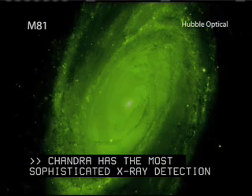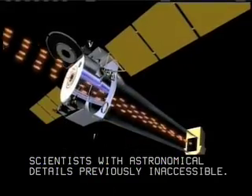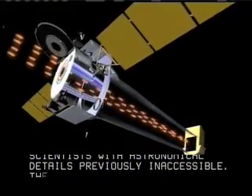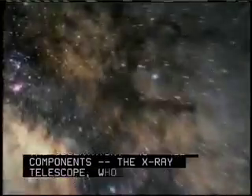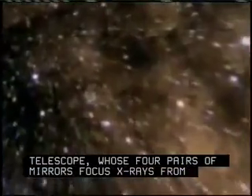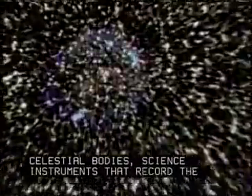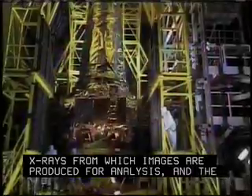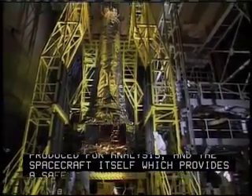Chandra has the most sophisticated X-ray detection system ever built, providing scientists with astronomical details previously inaccessible. The observatory has three components: the X-ray telescope, whose four pairs of mirrors focus X-rays from celestial bodies; science instruments that record the X-rays, from which images are produced for analysis; and the spacecraft itself, which provides a safe environment for the telescope and instruments.